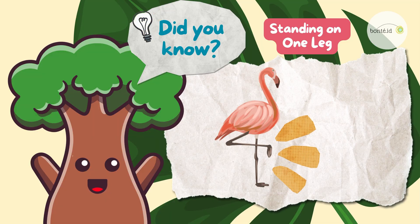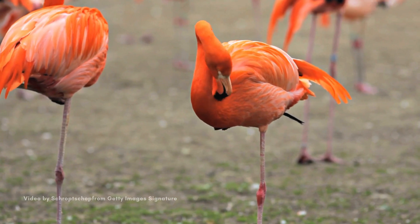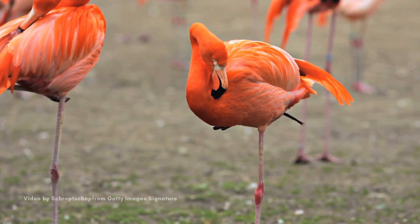Did you know that flamingos are really funny? They often stand on one leg to keep warm and give their other leg a little rest! And guess what? They can balance like this for a long, long time!